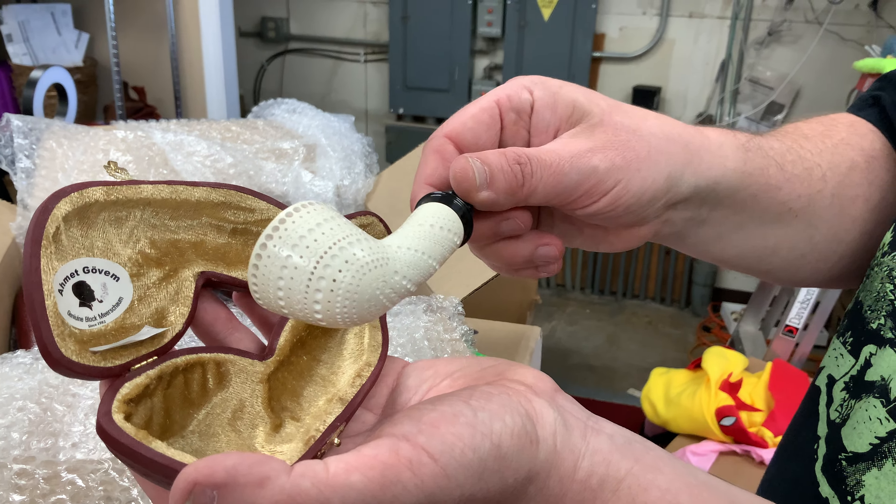This is another weird-shaped one — oh, very very nice. Yes, beautiful lattice design on that one, kind of a bent Rhodesian. Gorgeous. Now these are all block Meerschaum; none of these are pressed Meerschaum. I don't even sell pressed Meerschaum pipes anymore.